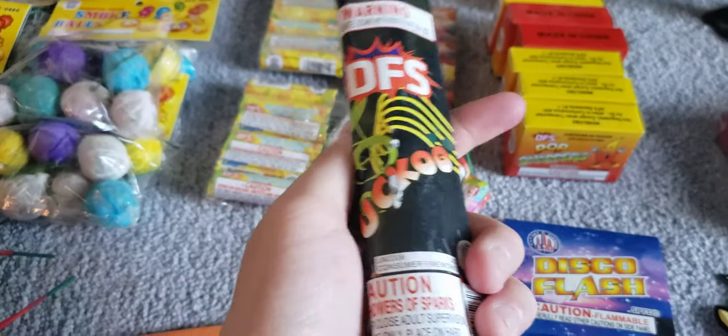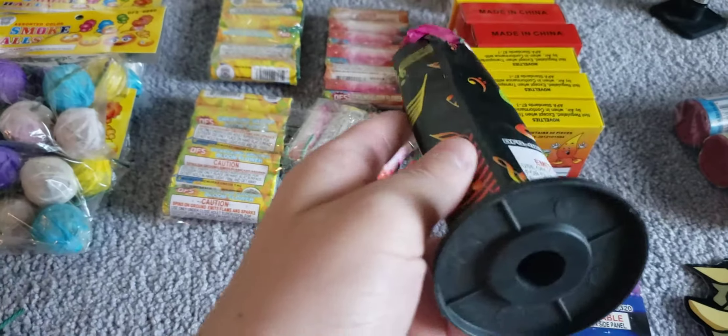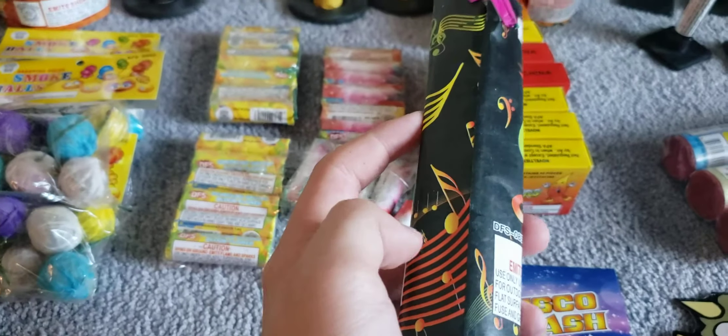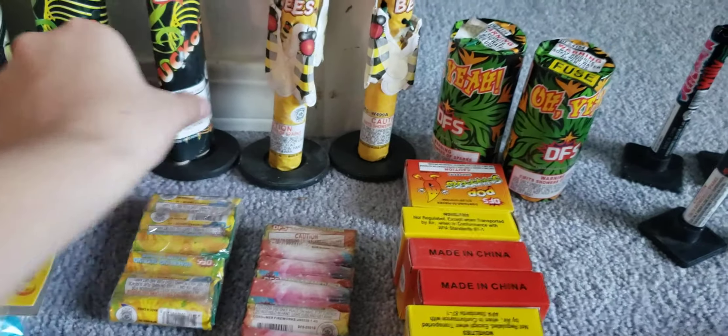Next up we have something called a cuckoo — I've never had this before, by Discount Fireworks Superstore. I don't know what it does or what to expect, but there are musical notes on it, so that's pretty cool. Buy one get one free for both of those.